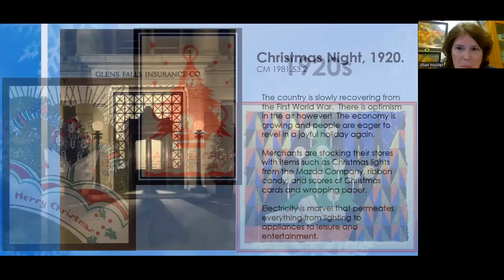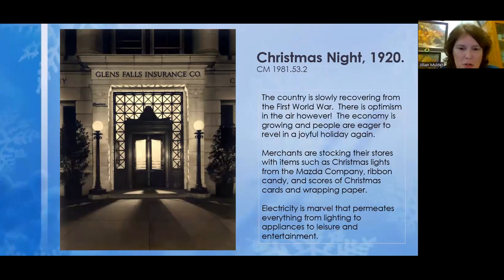This is one of the earliest Christmas photos we have, dating to 1920 — the Glens Falls Insurance Company. It's not really decorated all that much, because lights were just starting to catch on, but they do have two trees out front. We had just come out of World War I and people needed to celebrate, needed some color and lights. The economy started to pick up, and the shopping craze we associate with the holidays today really got its start around that time.